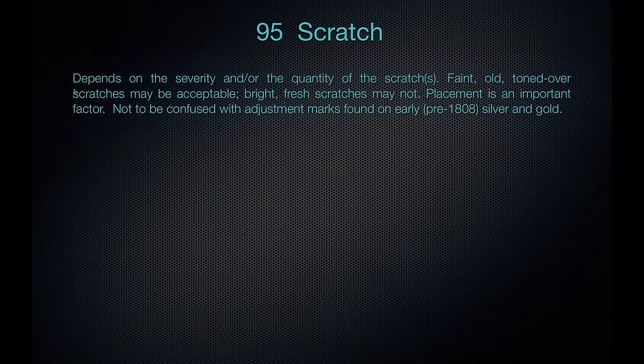Scratches are no-graded depending on the severity or quantity. A faint, old, toned-over scratch on a large early silver coin — we may go ahead and grade it. However, a bright, fresh scratch — we may not. Placement is an important factor: a scratch on the reverse in a non-focal area we may let go, whereas one on the cheek of Liberty on the obverse we may reject. Be aware that early pre-1808 silver and gold often has adjustment marks — the mint would shave an overweight planchet, leaving what appear to be vertical or horizontal scratches. Those adjustment marks are permitted.